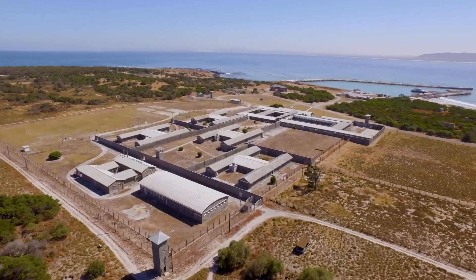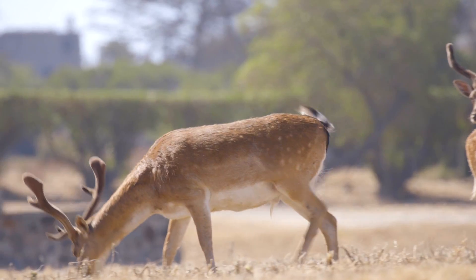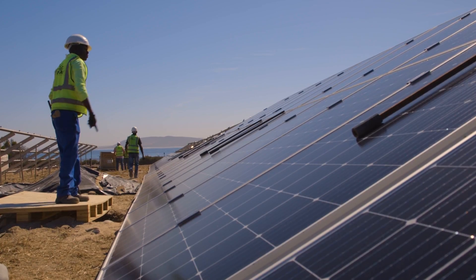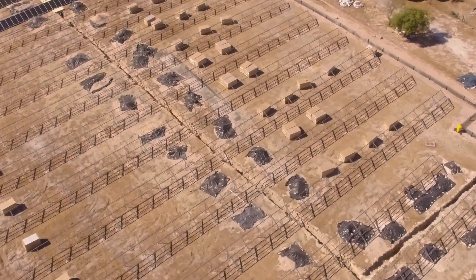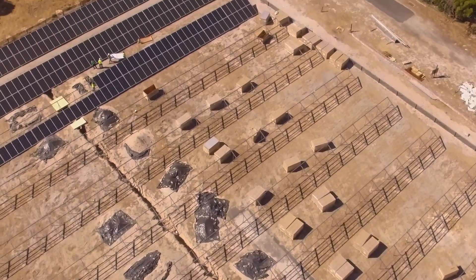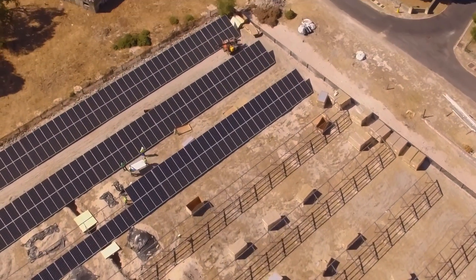Robben Island is a World Heritage Site and it's enormously environmentally sensitive, so everything that we did on this project came with three times more permits than we've ever done before. Robben Island identified a piece of land that had the least amount of political and environmental significance, and this piece of land was permitted in order to build a solar farm.